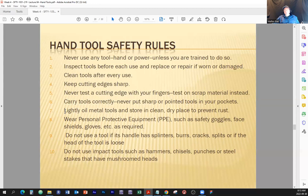Lightly oil metal tools and store them clean in a dry place to prevent rust. Some tools are made of steel — stainless steel won't rust, but most tools are made of carbon steel or alloys that are subject to rusting. If a tool gets rusted, its condition will be altered, and we know the rest of the story.